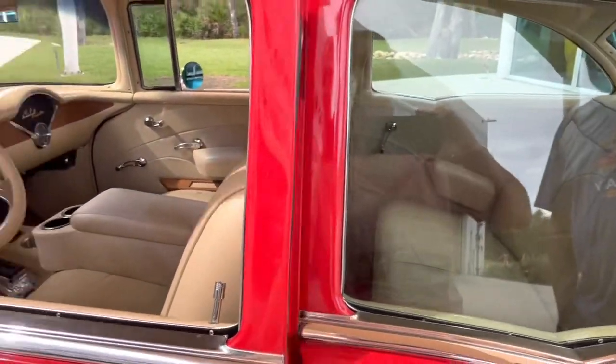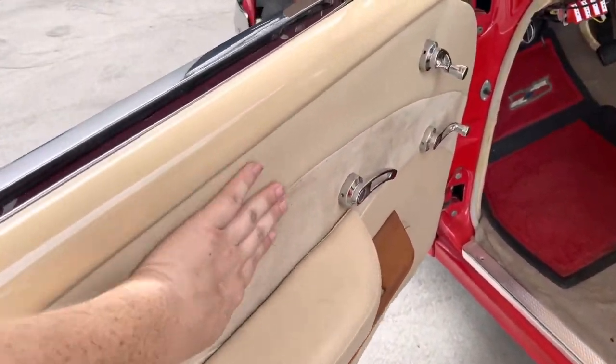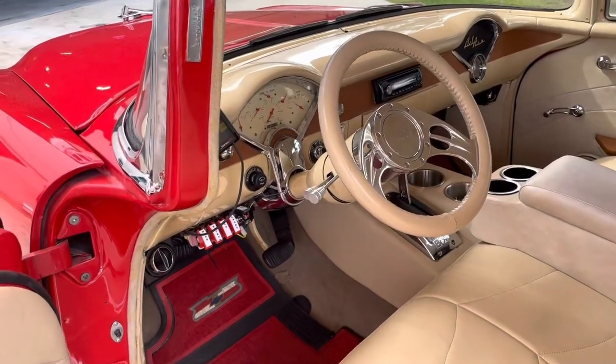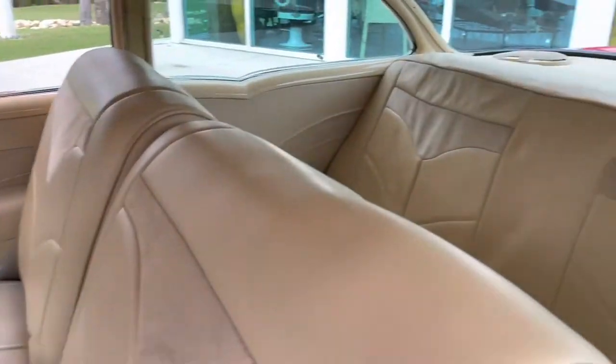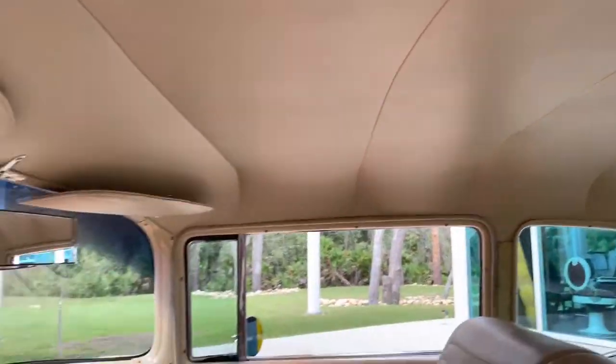It comes with power steering, power disc brakes, and air conditioning. The interior is super nice — super sharp with the tan and the red. It's got toggle switches, an updated stereo. Really, really clean.